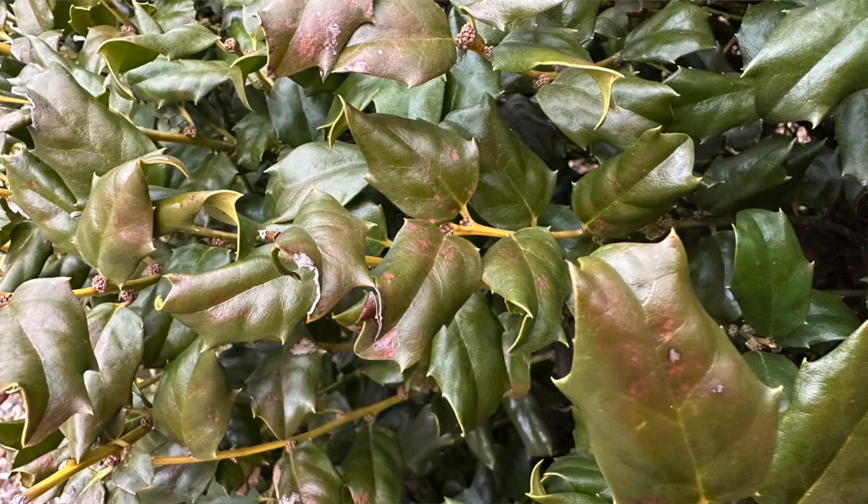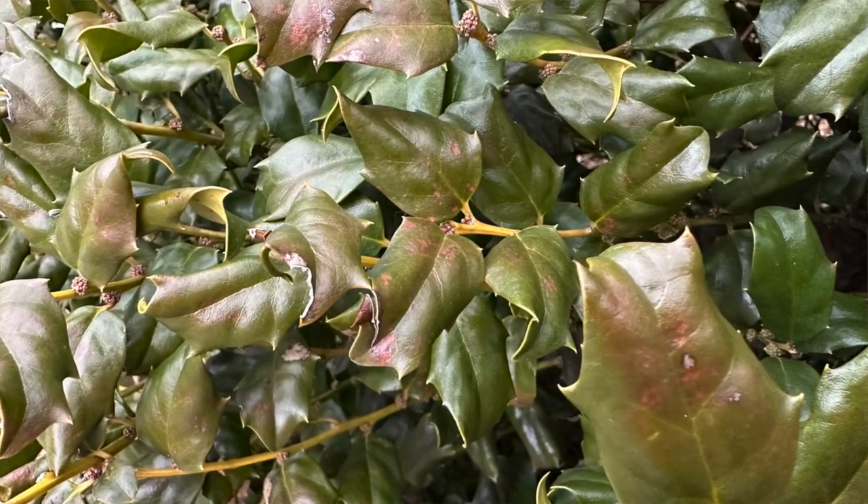What happens is that whenever you go down that low in temperature and it stays like that for a long period of time, it wicks a lot of moisture away from that leaf. Whenever that plant can't restore the moisture that's been wicked out of the leaf, then on those prettier days that we had, the browning started. That's when we started getting phone calls.